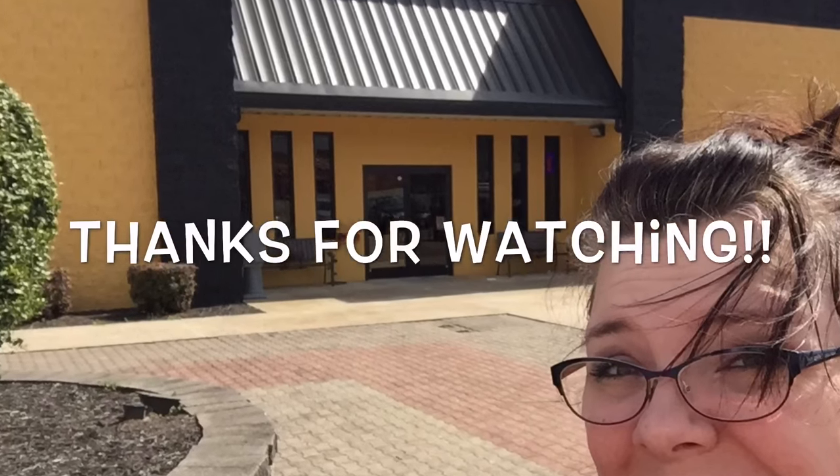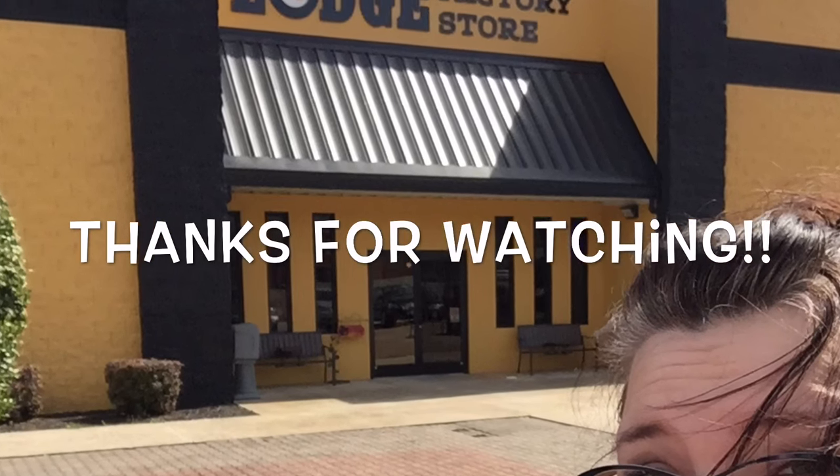That's all I've got for you guys today. Be sure to check out the conference, and if you're going through Chattanooga, stop at the factory store and check out the scratch and dent section. I've got to get these dishes in the dishwasher and start on supper. You all have a great one — until next time!